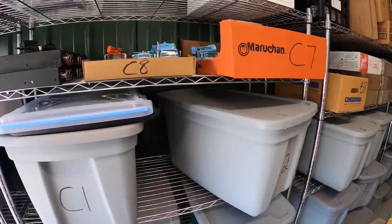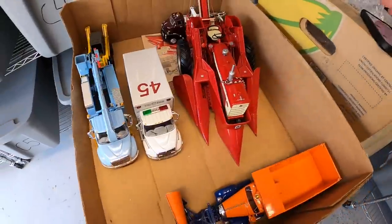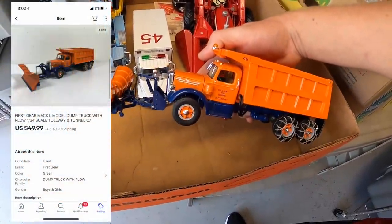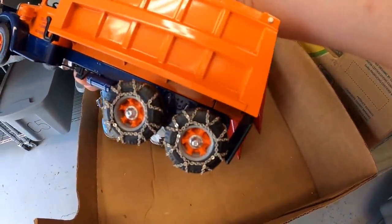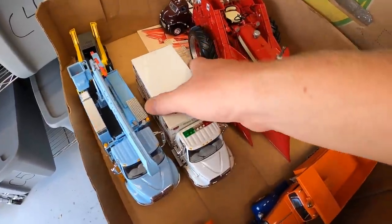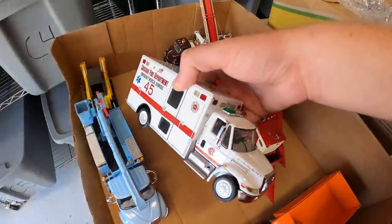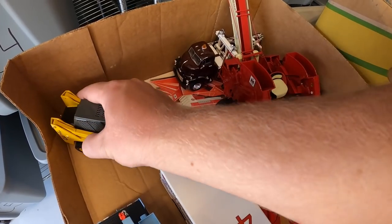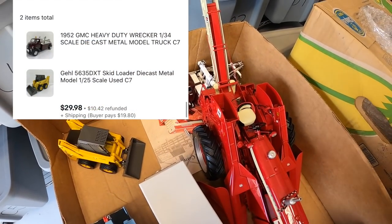Next thing is up here in C7. I sold this first-gear dump truck — it's got chains on the tires and everything, lots of detail. This sold for $49.99 plus shipping. I also sold this ambulance — also the First Gear brand — for $79.99 plus shipping. I also sold this skid loader and wrecker pair for $29.98 plus shipping.